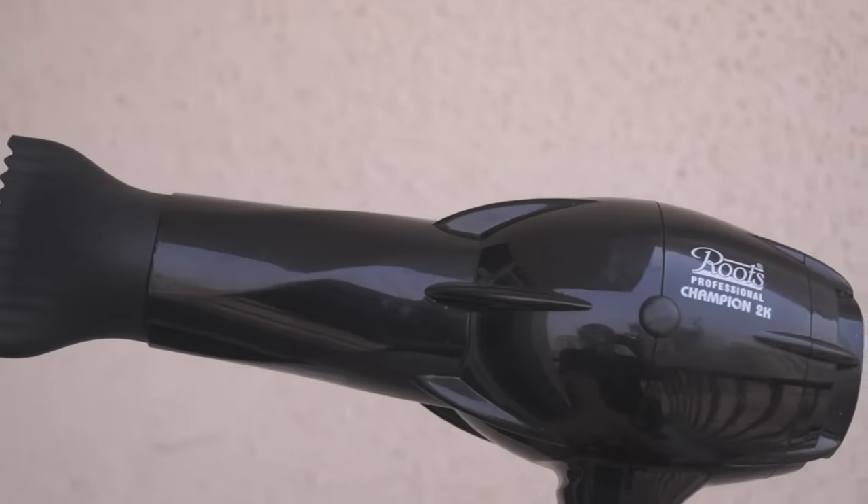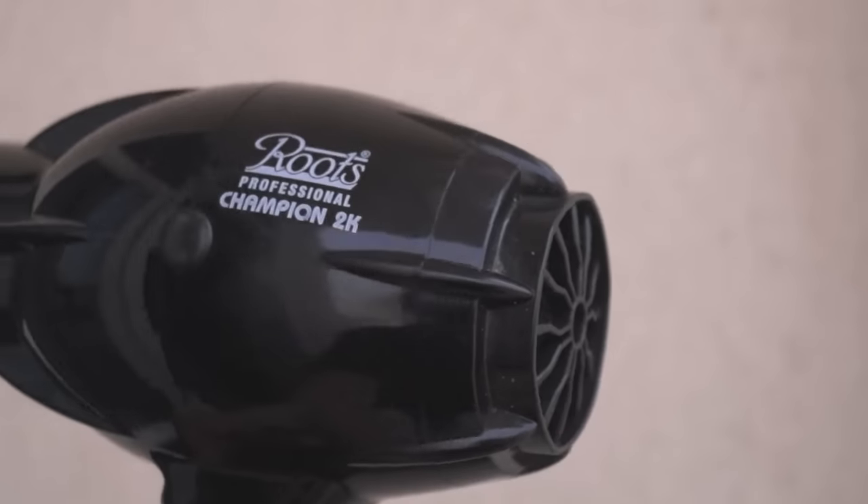The next hair styling item is this Roots Professional Hair Dryer, which I also got from Nykaa. I really love how powerful this hair dryer is — it blow-dries hair quickly, reduces frizz to a great extent, and imparts a really nice shine. My hair is really difficult to work with; it's very frizzy and dry. This has been working really well for me. Let me know in the comments if you want to see how much difference it makes.